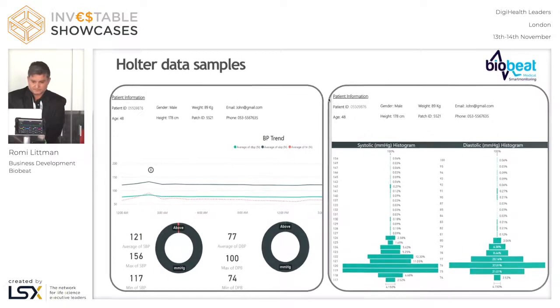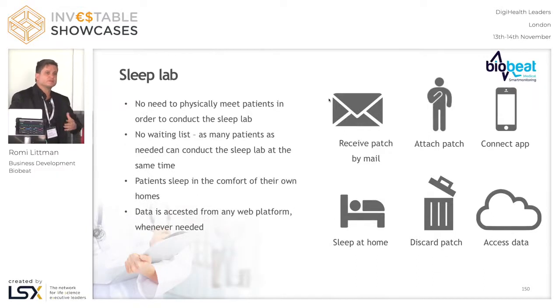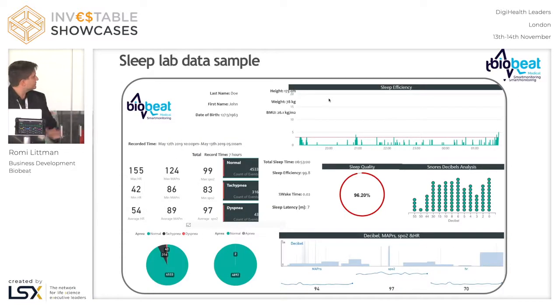Another use case is the sleep lab. The same technology — when we measure movement, blood pressure, respiratory rate, and blood saturation, we have all the information you need plus an application that records your nighttime noise and sleep. You get a sleep report that looks like this. You don't need to go with all the wires on your face and body. Just put the patch on, go to sleep, and in the morning take the patch off, put it in the garbage, and your doctor gets a full sleep lab report — very easily, very conveniently, very non-invasively.